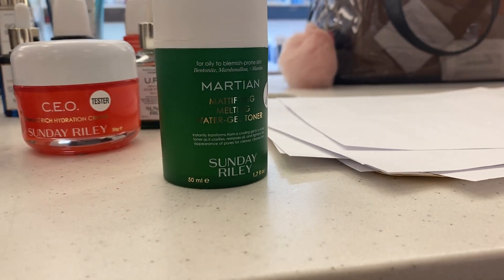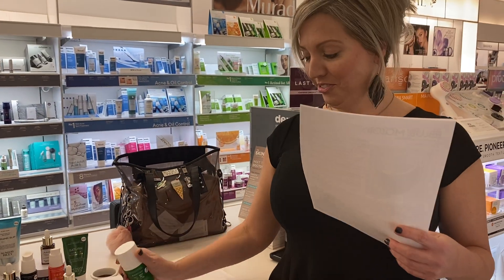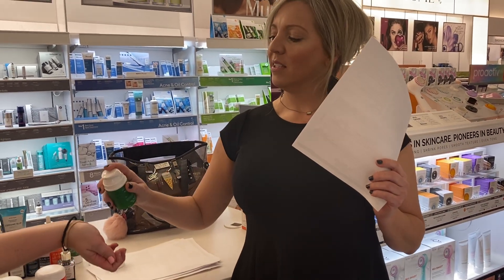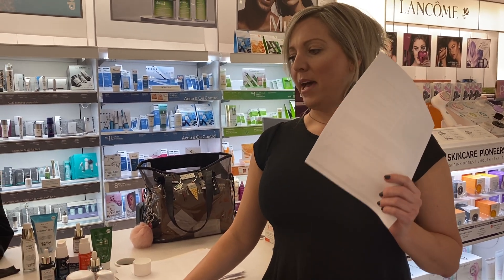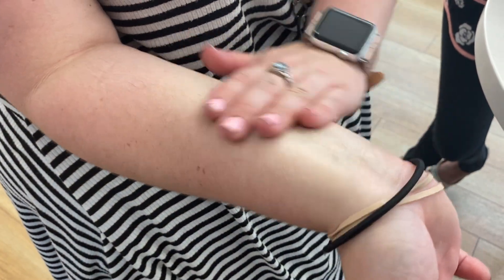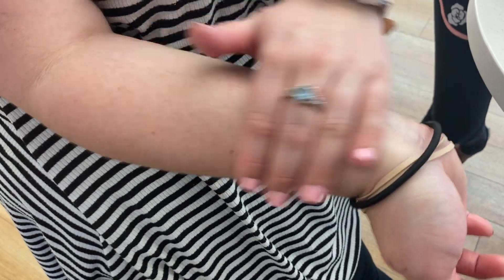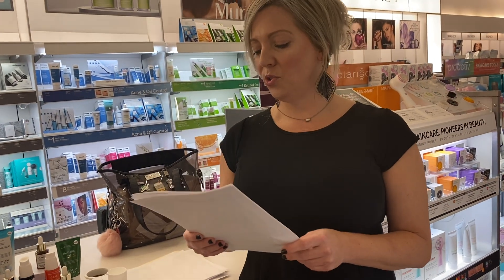Our Martian mattifying melting water gel toner — it smells like jackfruit. You use this in the morning. It's a mattifying, oil-absorbing toner that's got cucumber, witch hazel which calms, cools, and lightens skin, green tea that's antioxidant rich, and marshmallow root which naturally soothes and cools the skin.